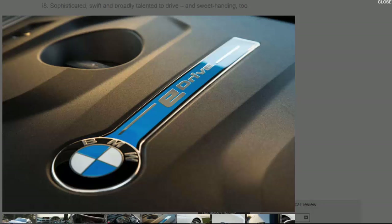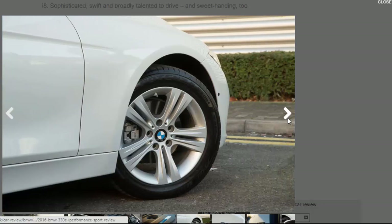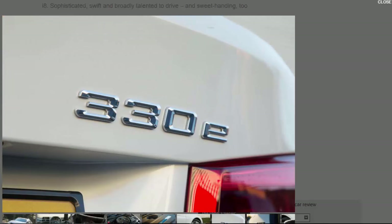Above and beyond that, the 330e's selling point is very much typical BMW brand performance and dynamism. Those familiar with the handful of plug-in hybrid saloons, hatchbacks and estates already on the market will note that the car offers markedly better peak power and accelerative pace than the likes of the Volkswagen Passat GTE, Audi A3 e-tron, and Volvo V60 D5 Twin Engine.